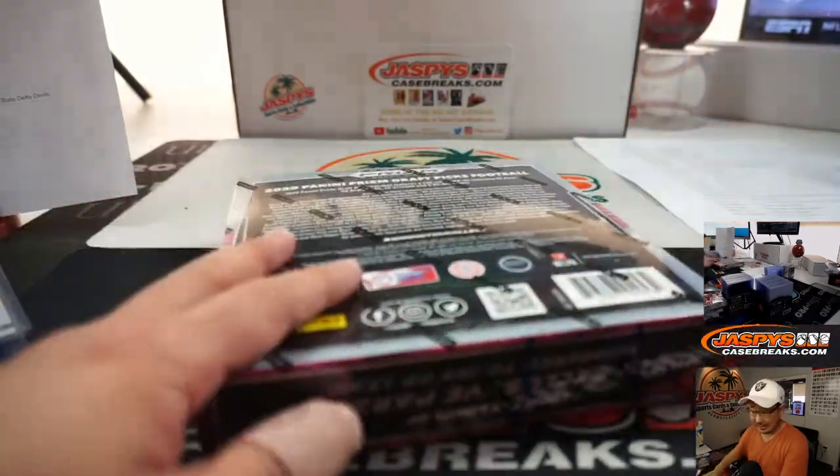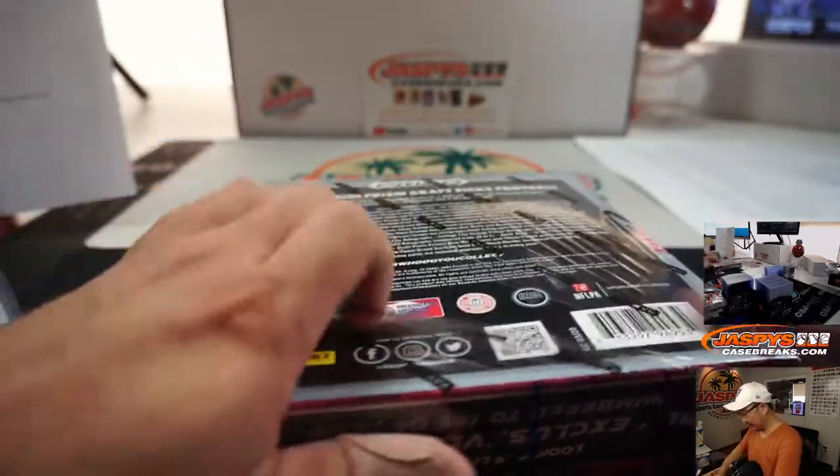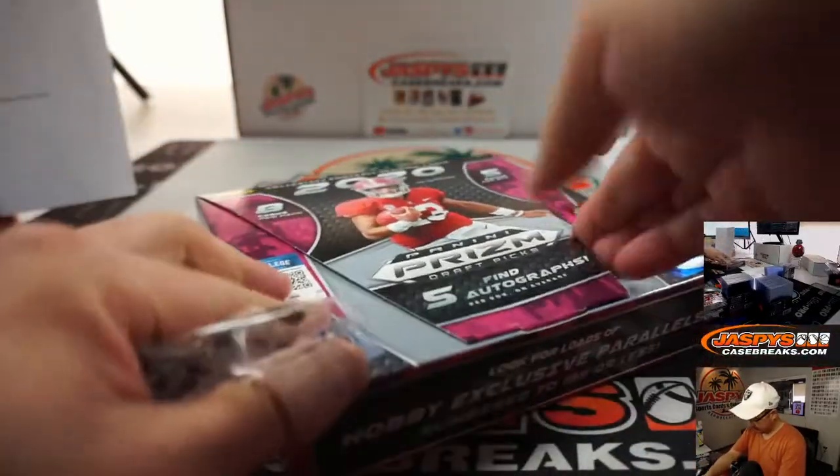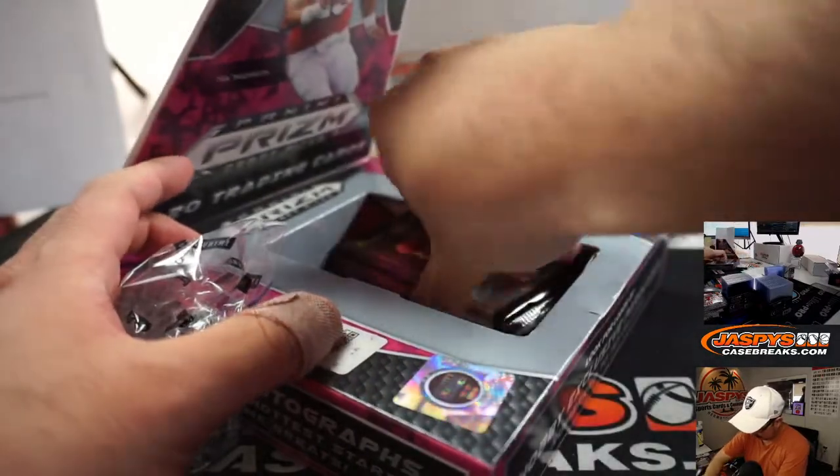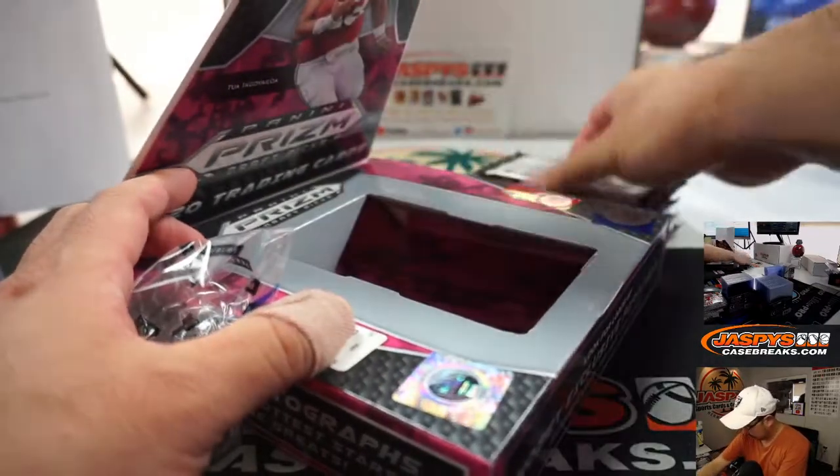There's Matt Ryan to 199, Chase Young refractor, Harrison Bryant for Florida Atlantic University — Mark Matheson with the Owls. All right, last box ladies and gentlemen — good luck.